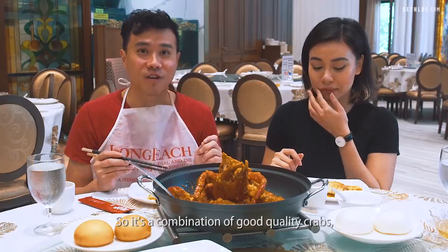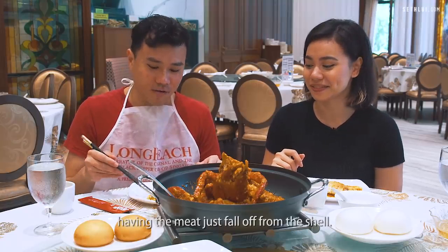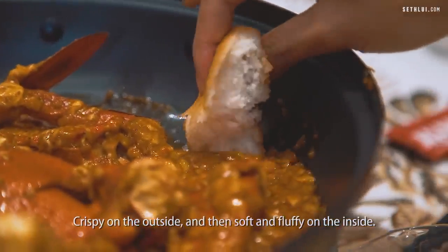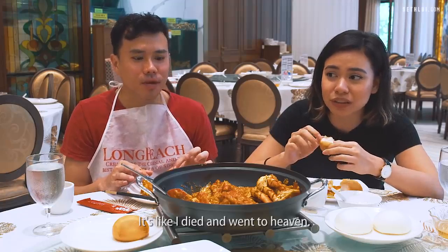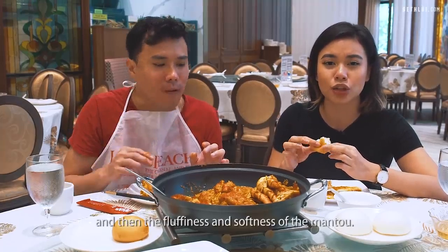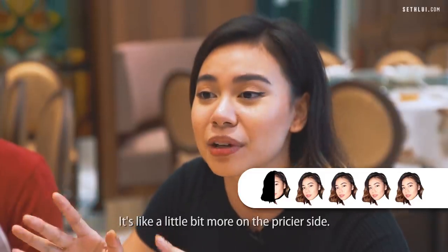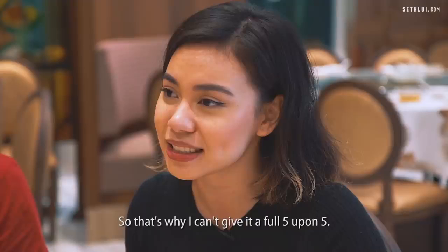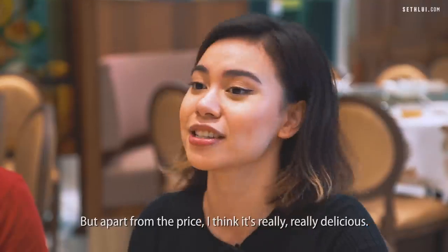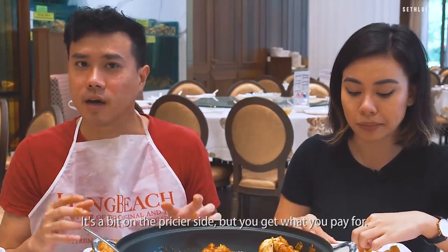It's a combination of good quality crabs with proper cooking techniques that gives you this effect of the meat just falling off the shell. I'm gonna try the sauce with the mantou — crispy on the outside and soft and fluffy on the inside. There's a nice contrast between the denseness of the gravy and the fluffiness of the mantou. My final verdict would be a 4.5 — it's a little bit more on the pricier side. But apart from the price, I think it's really delicious. I would give this a 5.5 — this is probably one of the best chili crabs I've had. You get what you pay for.